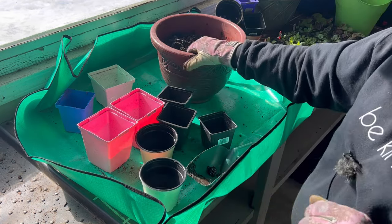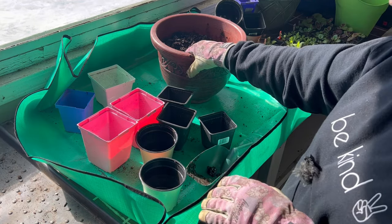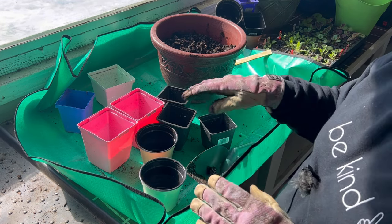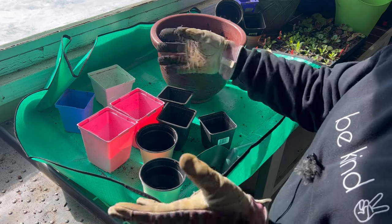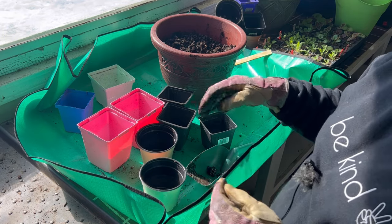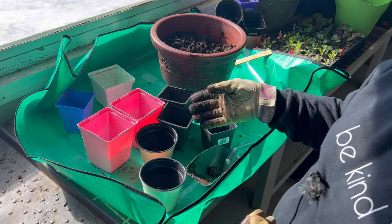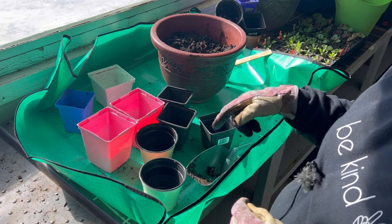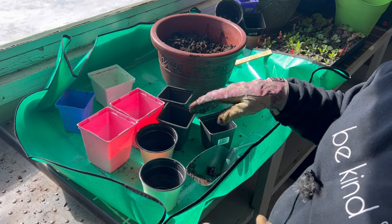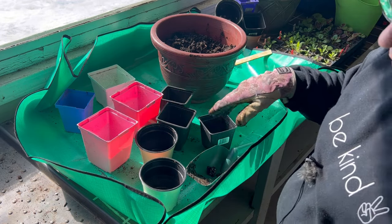Today I'm going to be starting a variety of different flowers and a few herbs. These are what I consider my companion plants that I like to plant around in my vegetable garden — they bring in the pollinators and also help deter some of the pests. Different flowers and herbs provide different types of protection and benefits to your vegetable garden. These are ones that are usually recommended to start four to six weeks indoors before putting outside, so I'm following that rule.